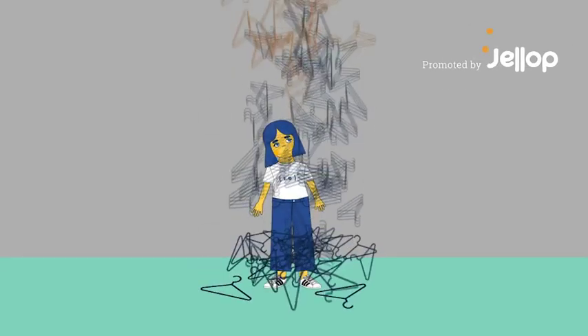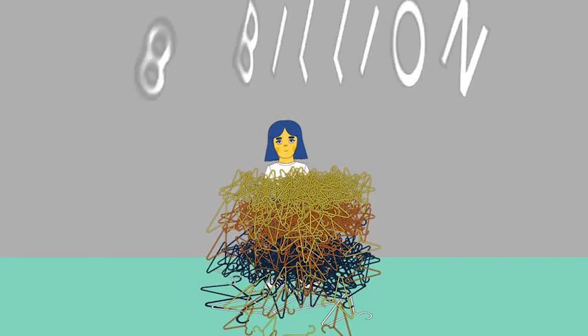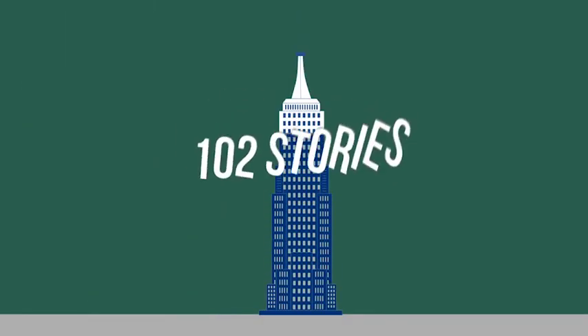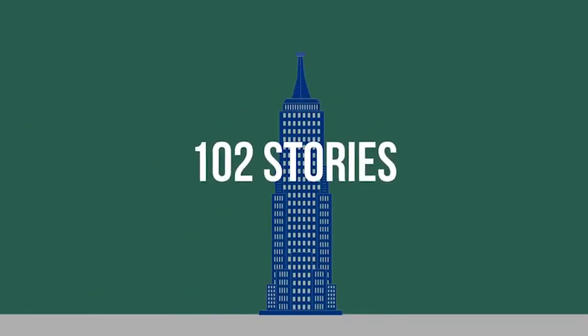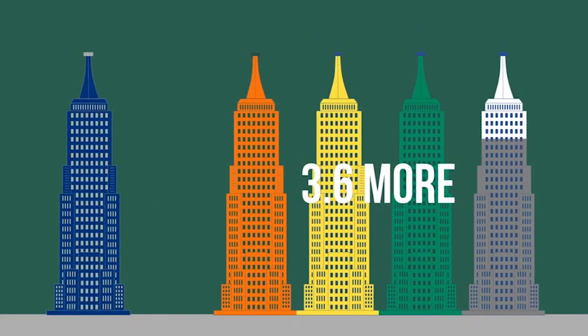It is estimated that 8 billion plastic hangers are thrown away every year. That many hangers would fill up all 102 stories of the Empire State Building, and then 3.6 more Empire State Buildings.